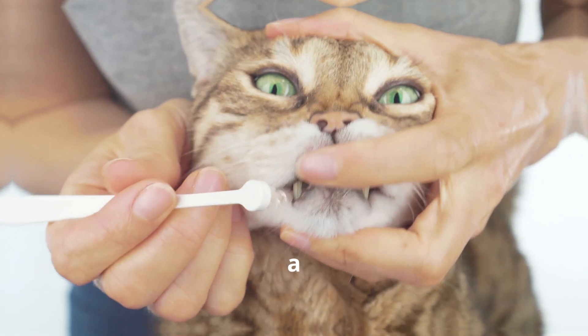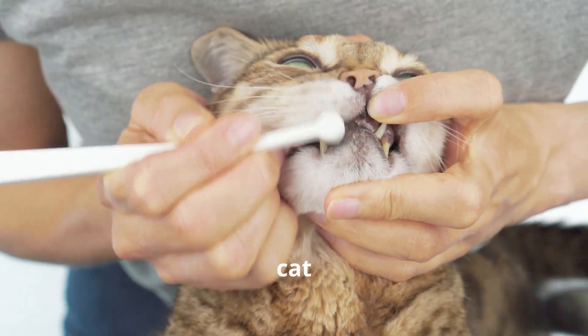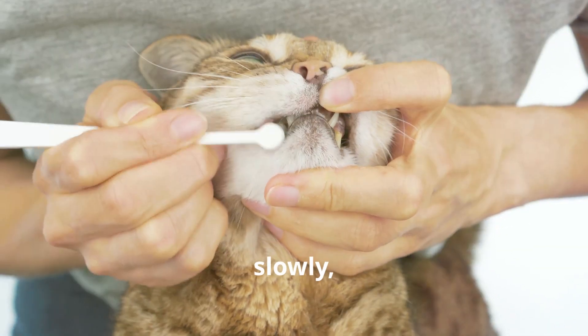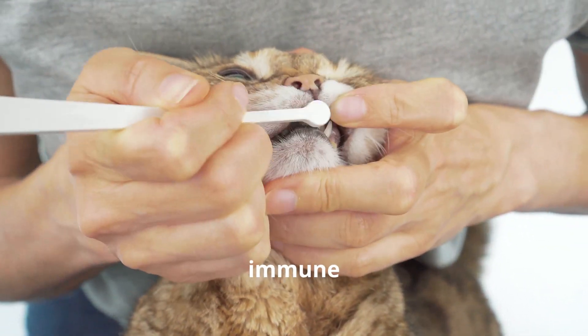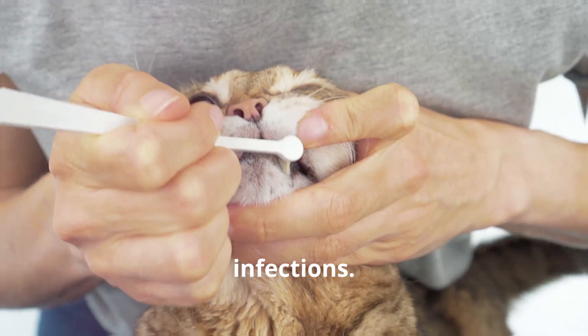Home remedies: Use a toothbrush and toothpaste specially formulated for cats. If your cat isn't used to brushing, introduce it slowly, as stress can weaken their immune system. Brushing daily can help prevent plaque buildup and oral infections.